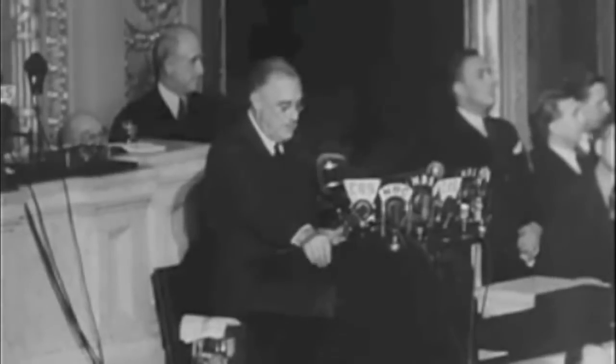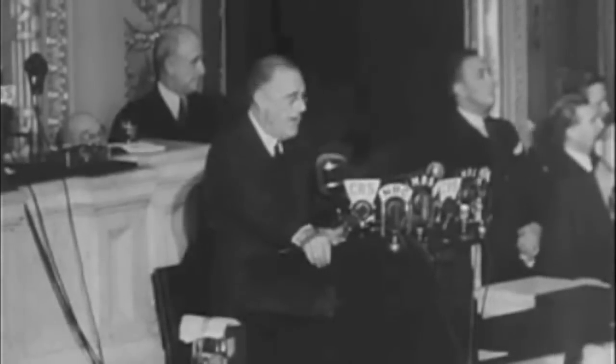Democrats, however, were happy with this bill. They wanted to stay loyal to FDR.